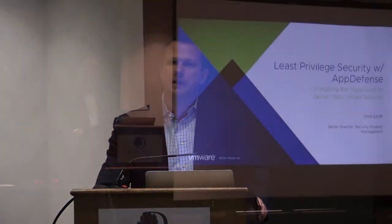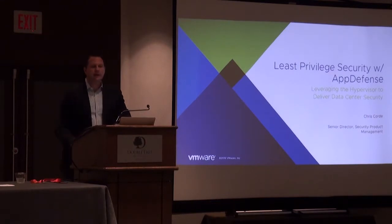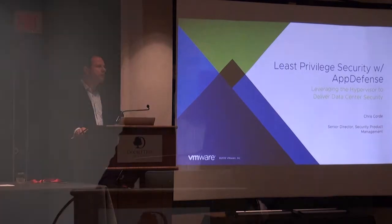Hi, thanks everyone for joining. My name is Chris Gord. I run product management for our security products group within VMware. We're part of the network and security business at VMware. The main product VMware has in this space is VMware NSX, which is built using virtual networking and software-defined networking to provide micro-segmentation and avoid lateral movement of attacks inside the data center.